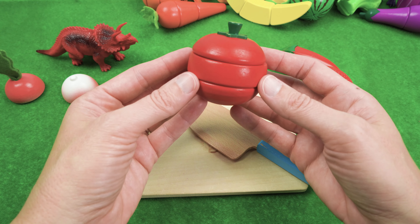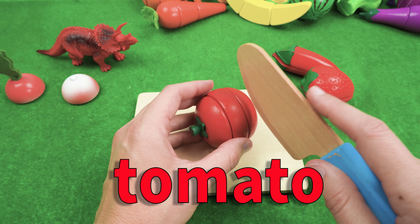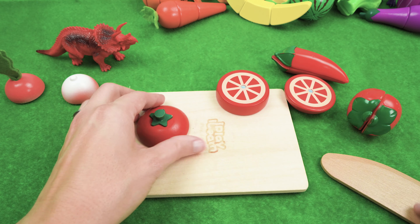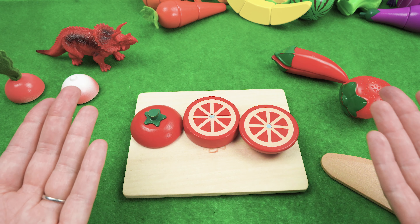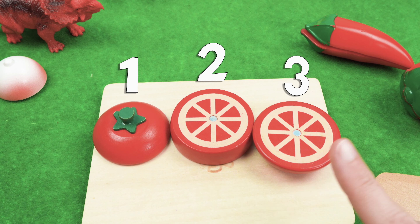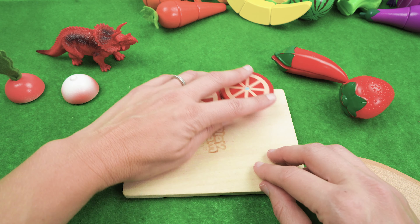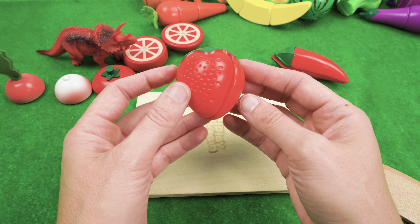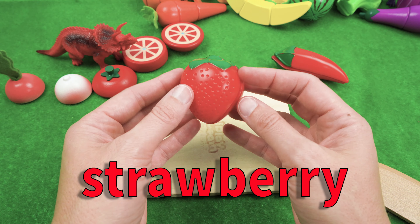And we have a tomato. We have three pieces of tomato — one, two, three. That looks tasty! And we have a juicy red strawberry. I love strawberries.